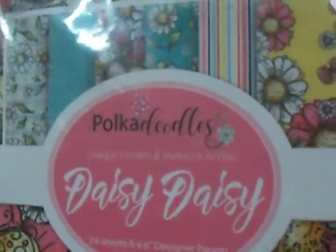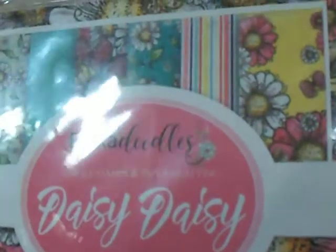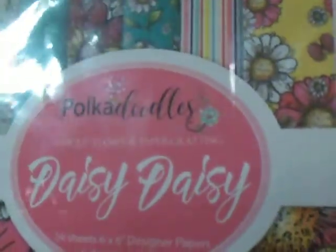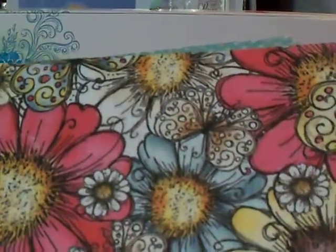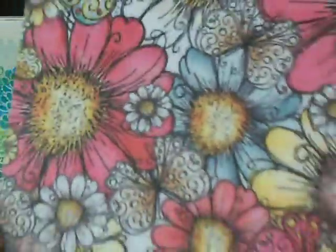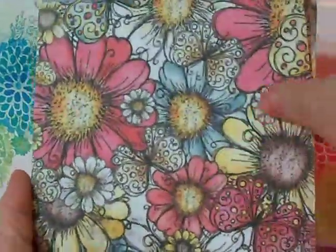They come like this. They're called Pokedoodles, Unique Stamps and Paper Crafting. This one's called Daisy Daisy — 24 sheets, 6x6 designer papers, and there's six designs, four of each sheet, so that's nice. They feel nice, too. They have a nice weight to them. They are single-sided, but that's okay because you're going to cut and put them on stuff. How beautiful is that? It's very pretty. So there should be four of that one.